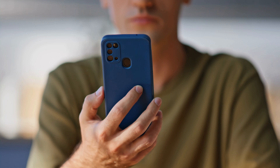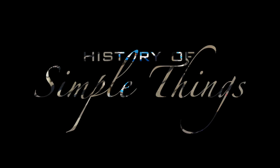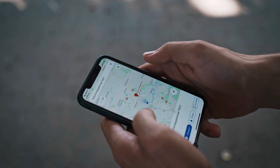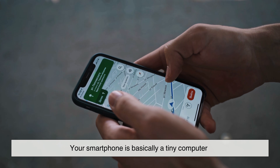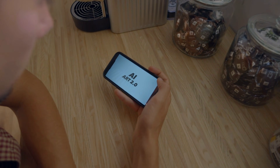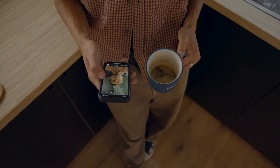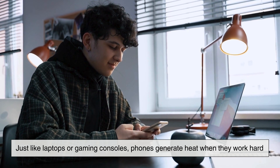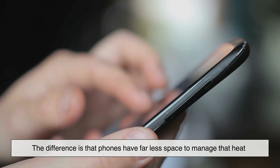Today we will answer that, right here on History of Simple Things. To understand why phones get hot, it helps to remember one simple fact: your smartphone is basically a tiny computer. Inside that slim body are powerful components working non-stop, processing data, sending signals, lighting up pixels, and managing energy. Just like laptops or gaming consoles, phones generate heat when they work hard. The difference is that phones have far less space to manage that heat.